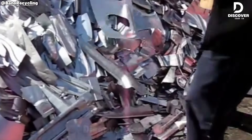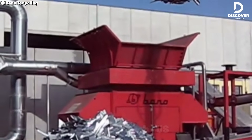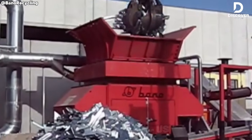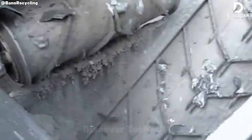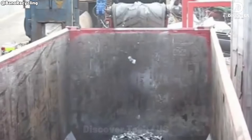In earlier decades, car scrap accumulated in massive stockpiles resembling steel graveyards. Modern U.S. shredders now process vehicles into uniform fractions suitable for smelting, highlighting how innovation has transformed recycling practices.